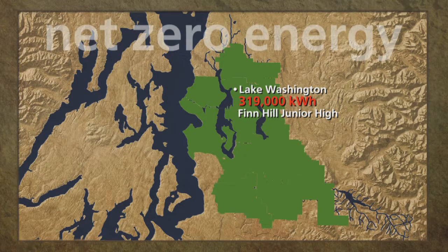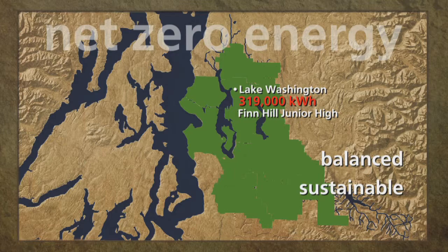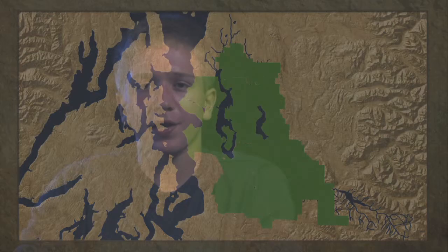New high-tech meets old mother nature. Balanced. Sustainable. Lake Washington School District is leading us all into a future where our schools become solar energy power plants. It makes sense because the roof span of a school is the biggest exposure in the neighborhood. Why not take advantage of it? Maybe neighbors could even buy shares in the production.